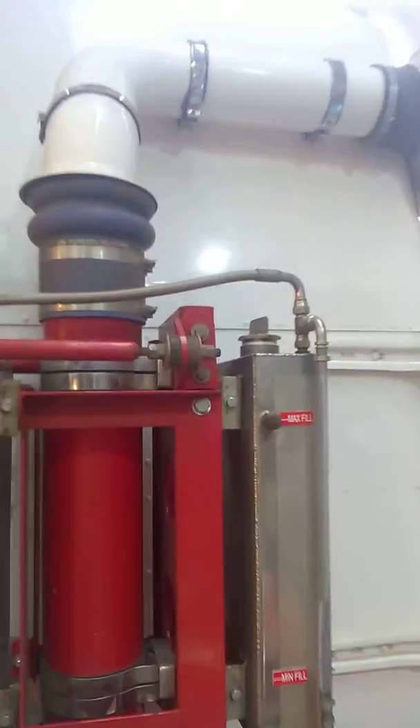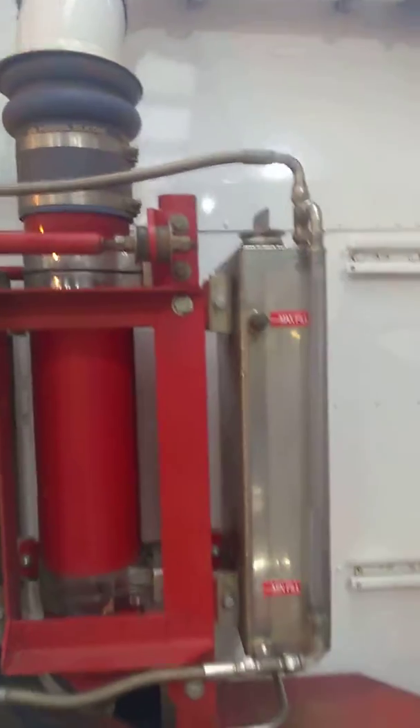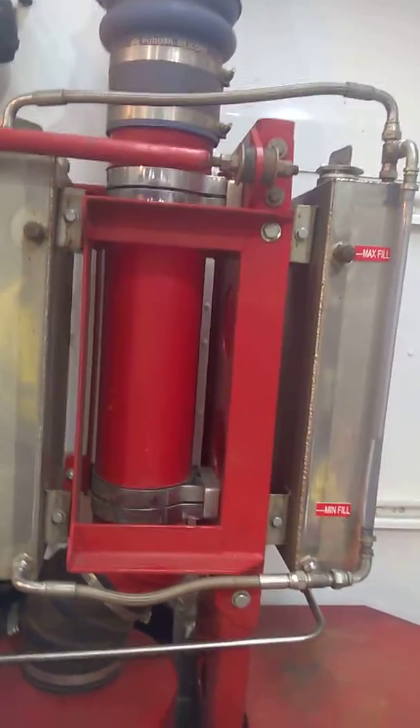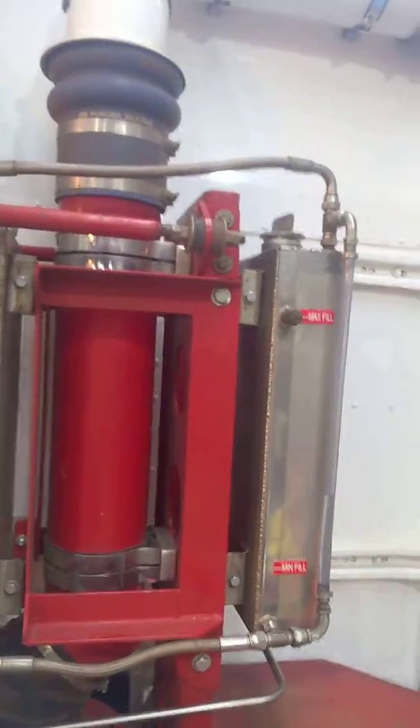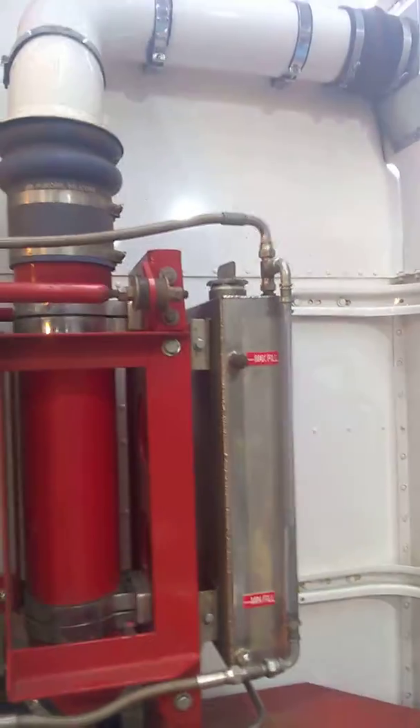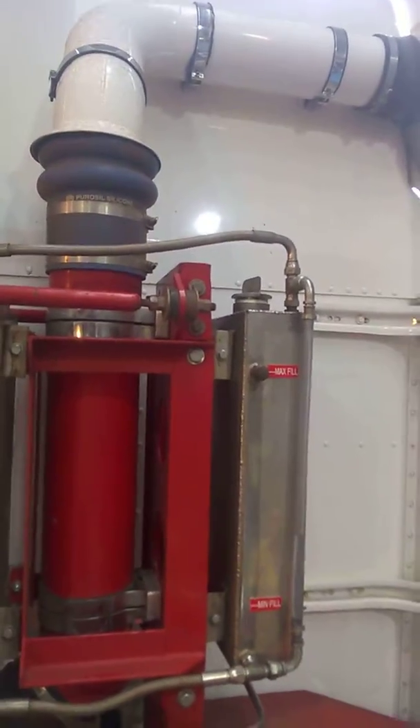There's our recycle container — there's our maximum level, where it goes to the minimum level. As the concentration of the solution increases, the current flow will increase. You want to get to a maximum of 35 amps when you're down to minimum level. When you're at the top of maximum level, you're at 28 amps of current flow.